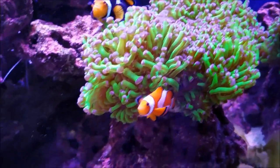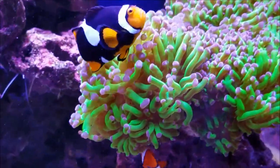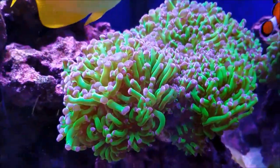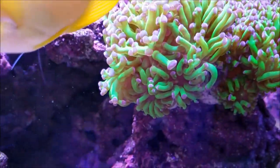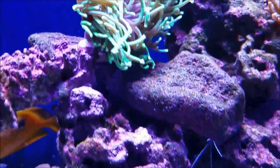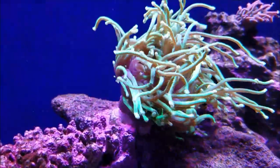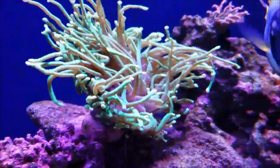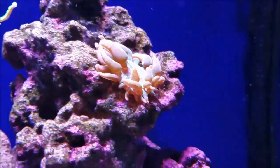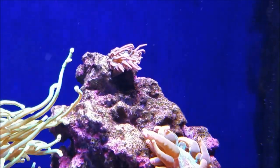Of course, my euphylia garden is just awesome - there's nothing more I could say about that. The frog spawn as usual is getting more heads; I counted 21 to 22 heads on that, so another one or two heads have formed. The hammer is puffed out and happy, and the torch has another head as well, so there are three or four in this bundle.